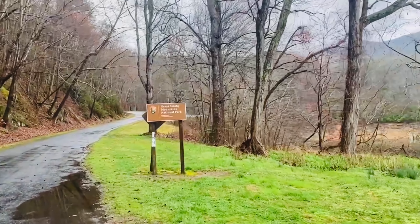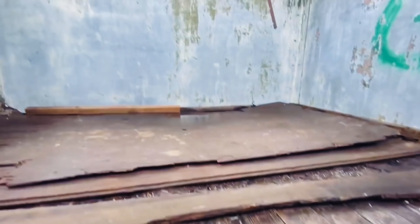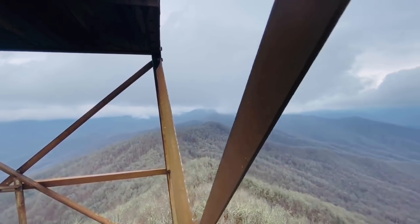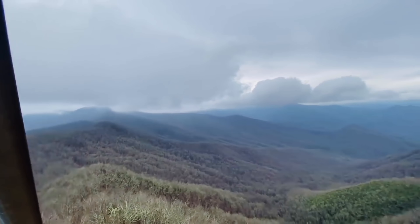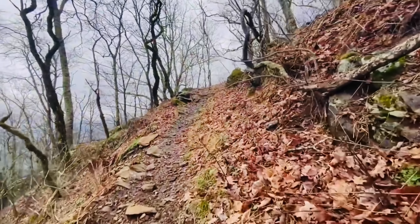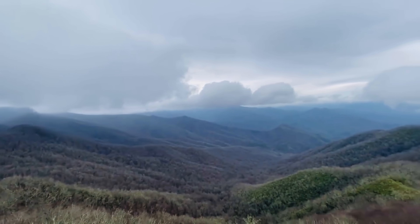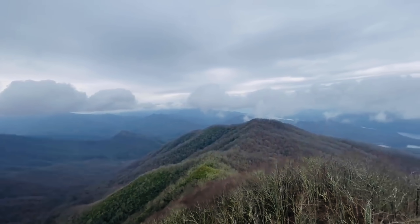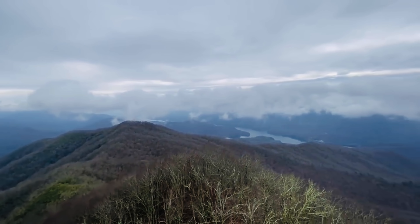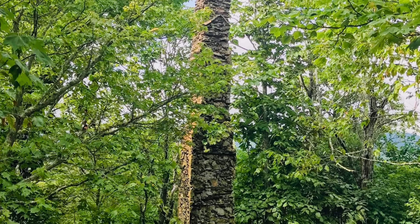Heading north on the AT and entering into the Great Smoky Mountains National Park, the first view you'll come to in the Smokies is at the Shuckstack Fire Tower. It is located at mile marker 171 in the Great Smoky Mountains National Park at an elevation of 3,993 feet, and it is located 0.1 miles on a side trail from the AT. When you climb the fire tower, you will get 360-degree views looking over the Smoky Mountains and even to Fontana Lake. It is your first major view in the Smokies, and you'll even find chimney remains of an old fire warden's cabin.